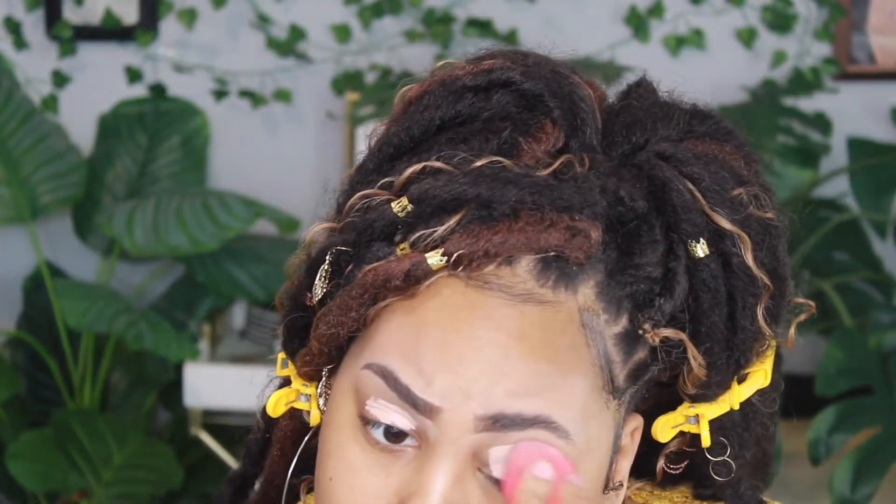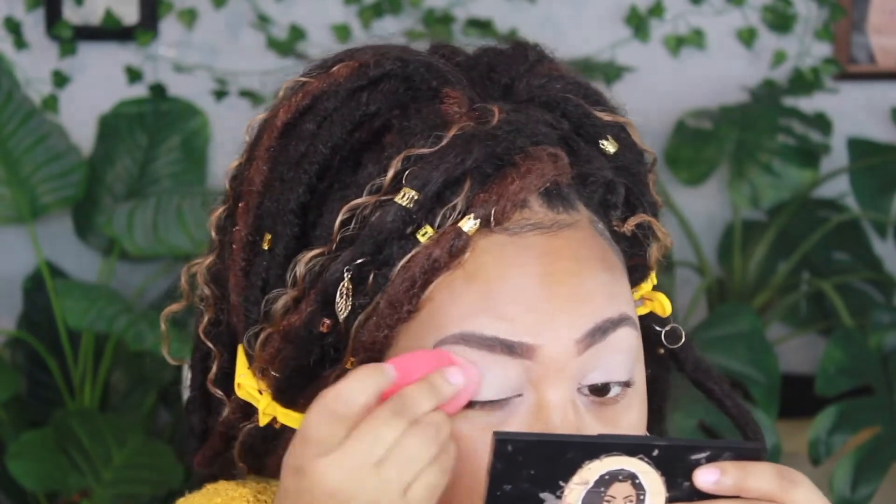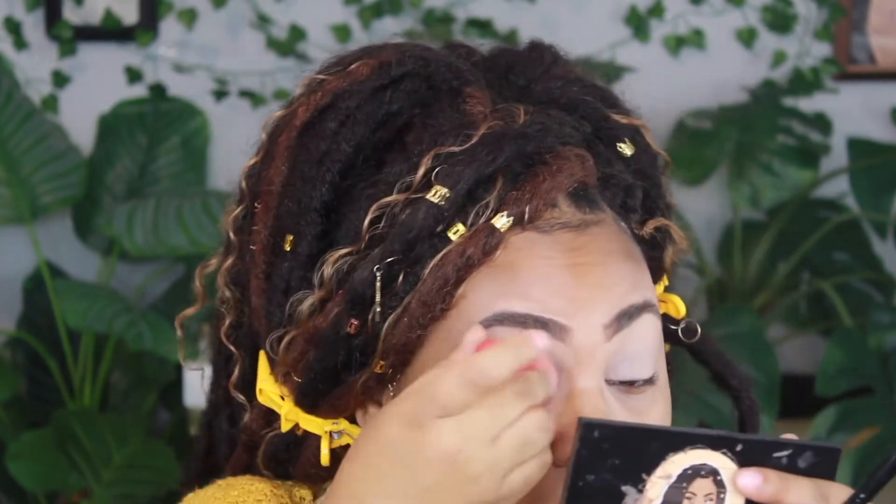Now let's move on to the very important part, which is eyes. I'm going to prime my eyes with this Makeup Revolution Conceal and Define Infinite Concealer. If you watch my videos you know I love this concealer for priming — it's really inexpensive and I feel like it's a good dupe for Tarte Shape Tape. I've been taking a big flat brush and just patting everything, because my sponges aren't small enough to really get into the crease.